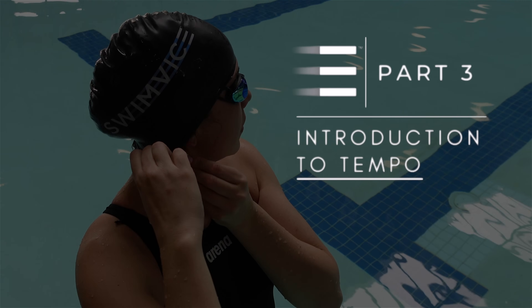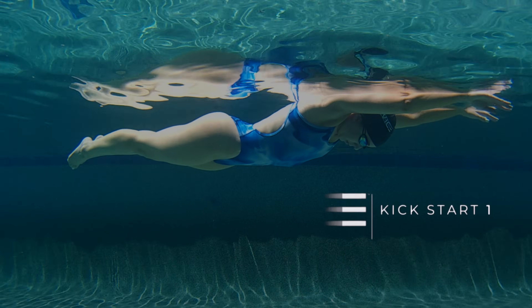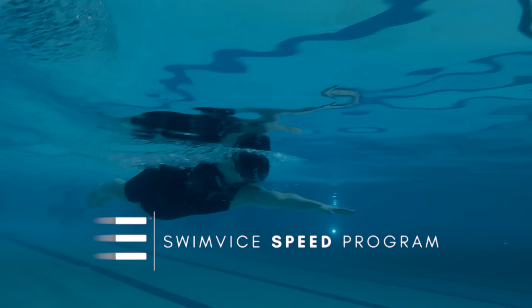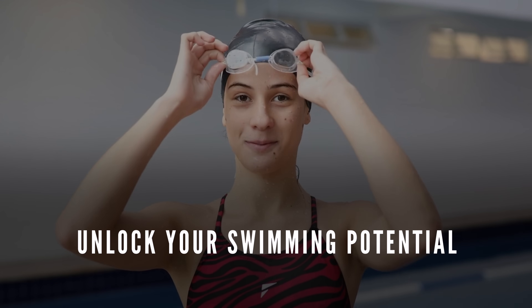If you're watching this video and have no idea what I'm talking about in terms of tempo, how to get faster, or how to swim efficiently, be sure to click the link below and join my Swim Vice program. I have multiple online courses to help you achieve efficiency and speed. You can also go to swimvice.com for more resources to help with your swim practice. Enjoy your training and I'll see you all next week.